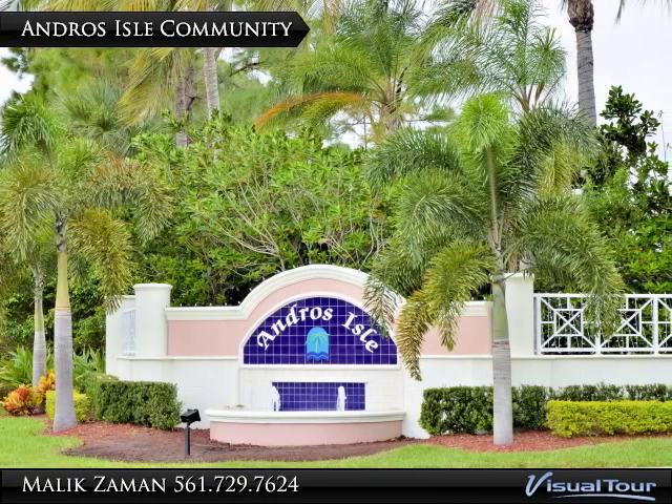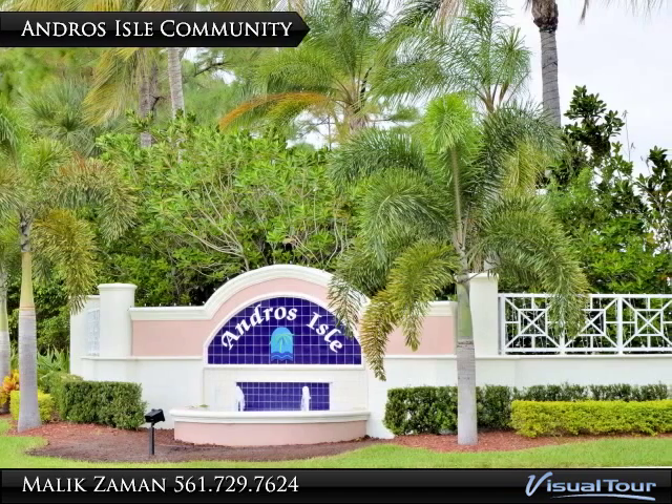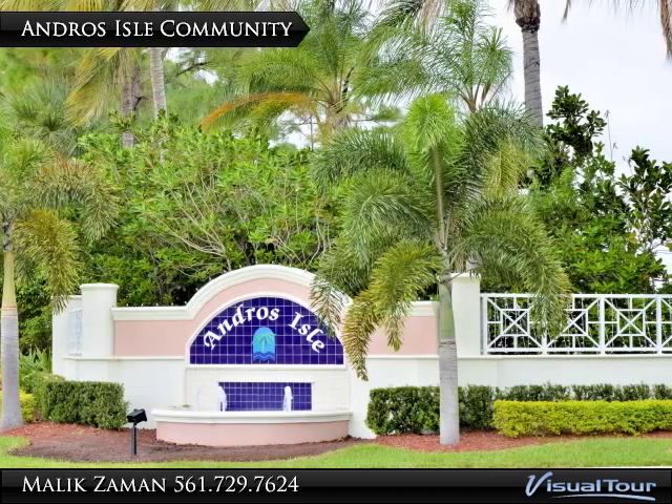For your consideration, presenting 8547 San Andros, a fabulous property in the Andros Lakes neighborhood in West Palm Beach, Florida.